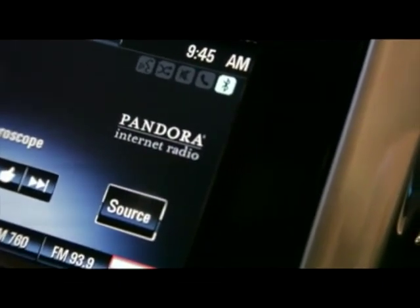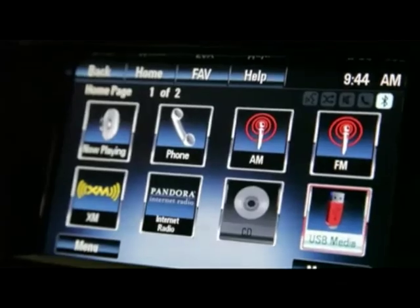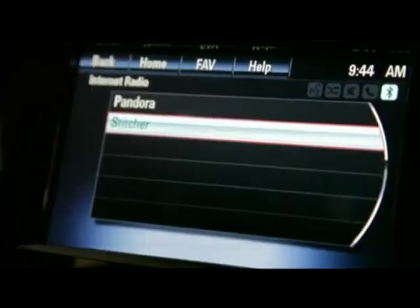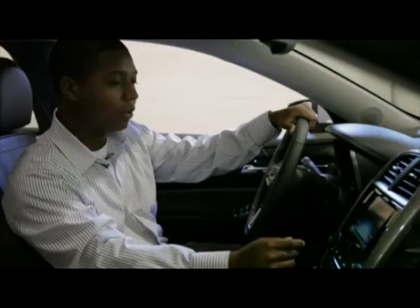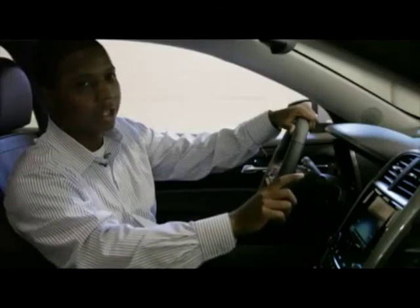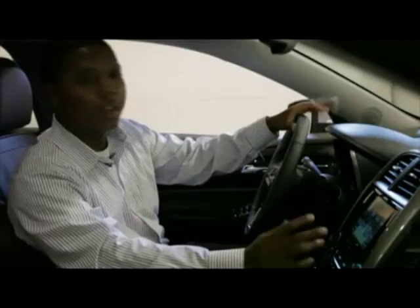The first thing I'm going to show you is how easy it is to access the Pandora system. All you have to do is press the home screen button, press Pandora, and the radio will automatically launch the application on your phone. With the menu button you can go to any of the hundred stations you have stored in your Pandora account.